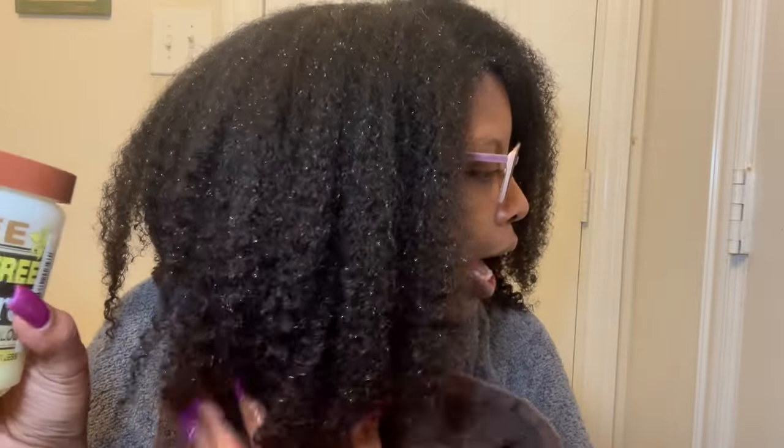All right, I am done, out of the shower, soaking wet, glasses fogged up. This side is the Africa's Best side and this side is the Hollywood Beauty Tea Tree side. I'm surprised — but not really — it's gonna be the Hollywood Beauty. I liked the way that product was coating my strands; I felt like the Africa's Best was getting in, but not as good as the Hollywood Beauty.